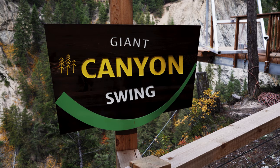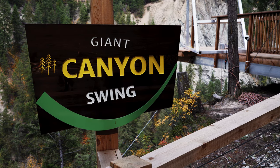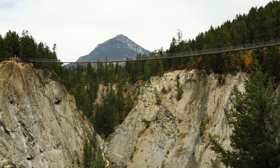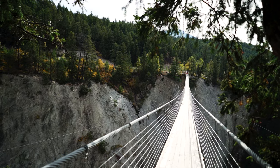The Giant Canyon Swing is coming soon. Designed as a tandem swing, it sends adventurers free-falling over the canyon edge and then swinging out over the canyon. The Golden Sky Bridge is definitely worth a stop with a little something for everyone.